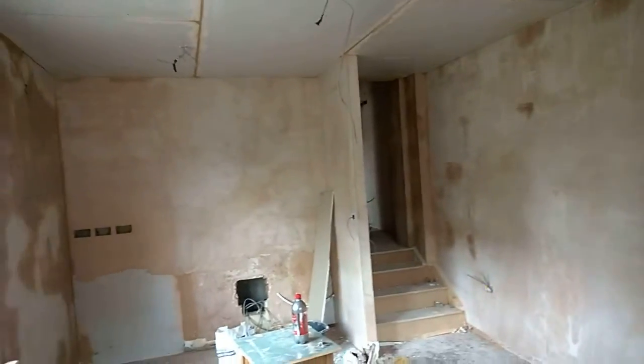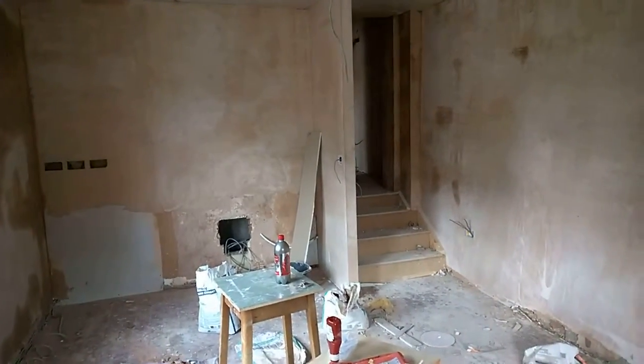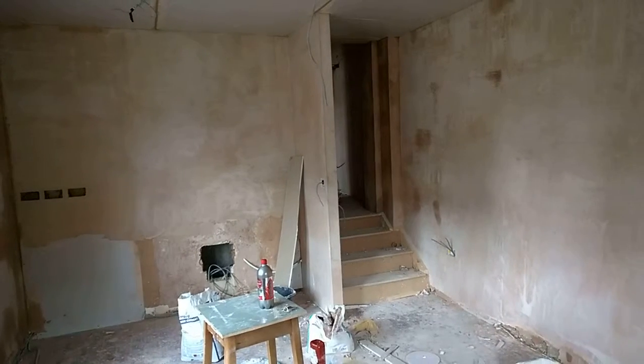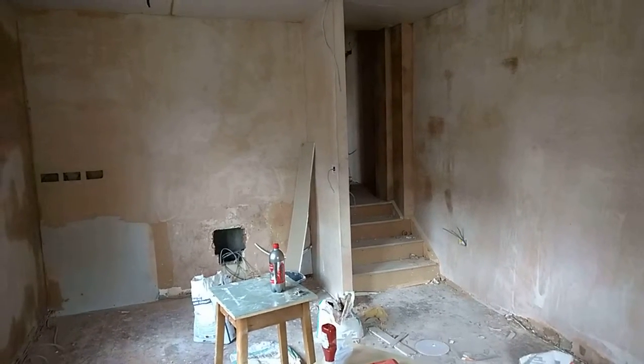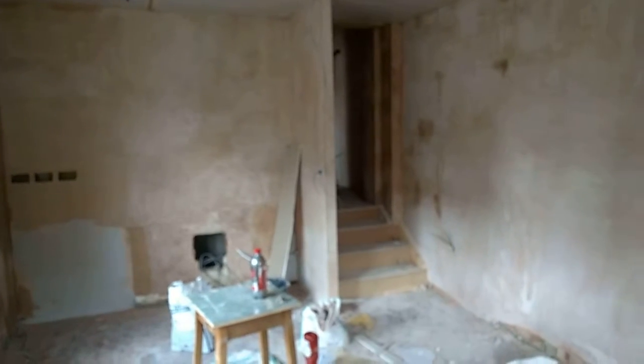There we are then, property update for you. Haven't been to this one for a little while. We had two tenants that were living in the block — it's a block of eight flats and two tenants were still in occupation. It kind of put a bit of a block on doing some work at one point, but they've left now, so we can completely crack on with the rest of the project.